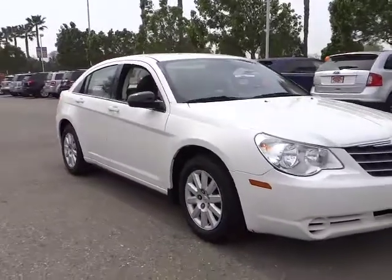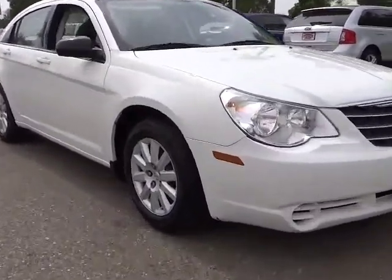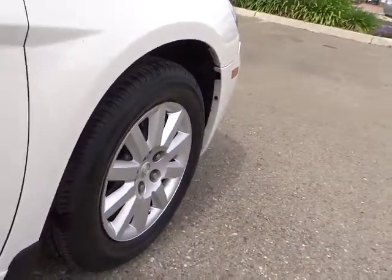Sebring makes driving fun again and is priced below $15,000. This vehicle has less than 85,000 miles. Here are some of this vehicle's great options.